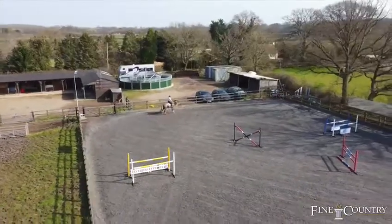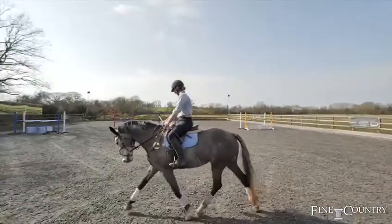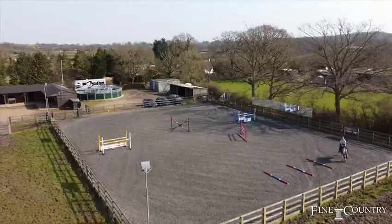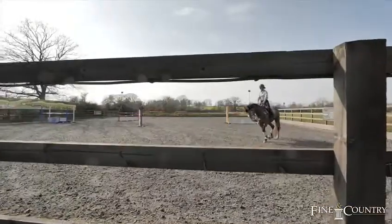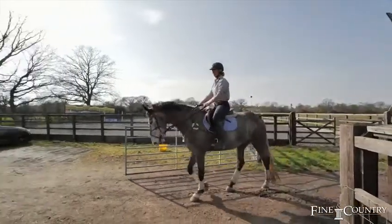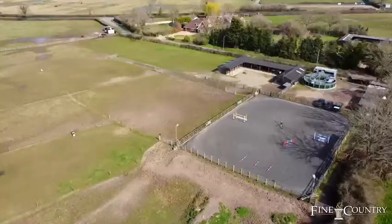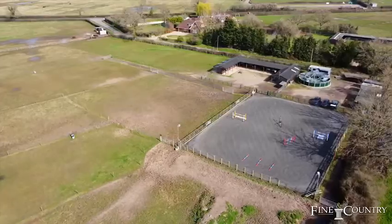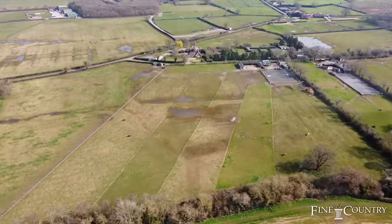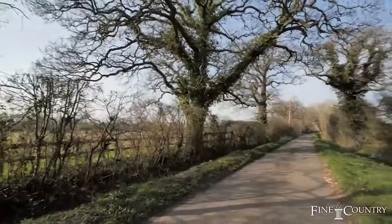The arena is 30 by 40 meters with planning for 30 by 60. The surface is combi ride with added rubber, which is super reliable and never floods or freezes. It's all really well drained here with drains running under the car park. Water pipes have been laid across the fields for drinking but could easily be used for irrigation.